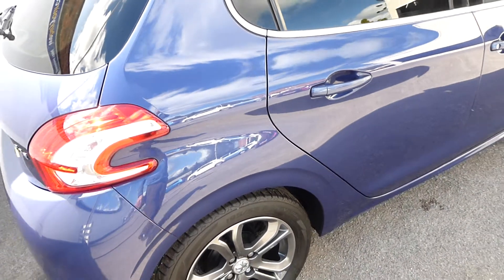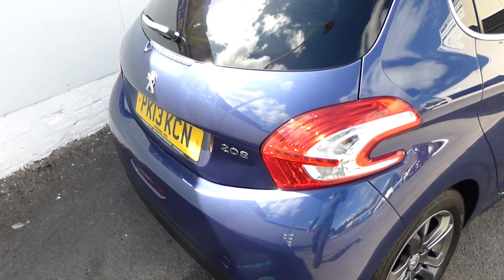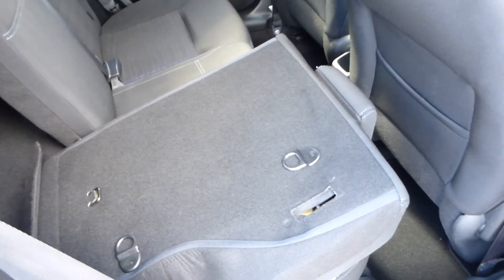Just before I go — the rear seats are split 60/40, so you can actually fold them down to extend the boot space. So it's a very, very nice car and it's going to make someone a very reliable motor car.